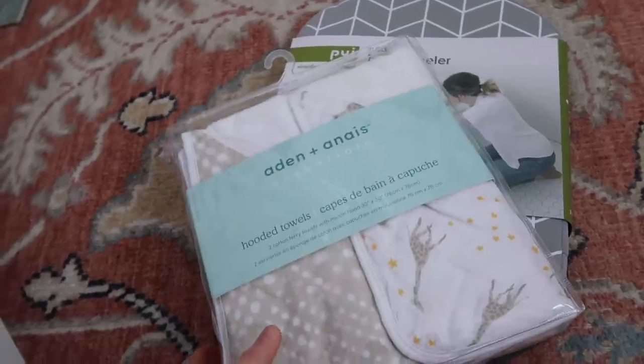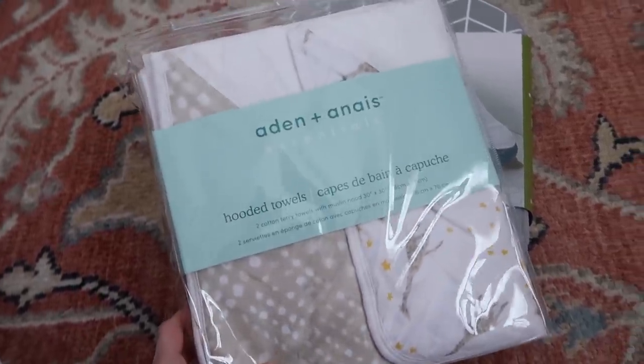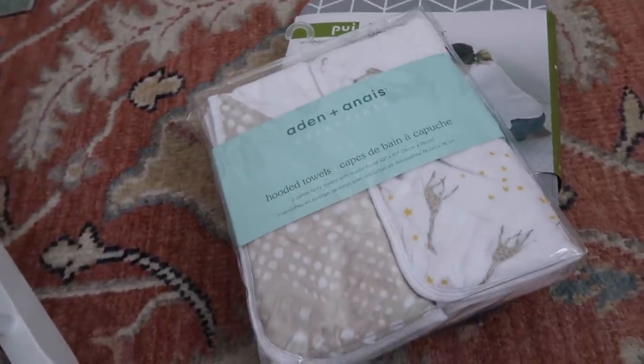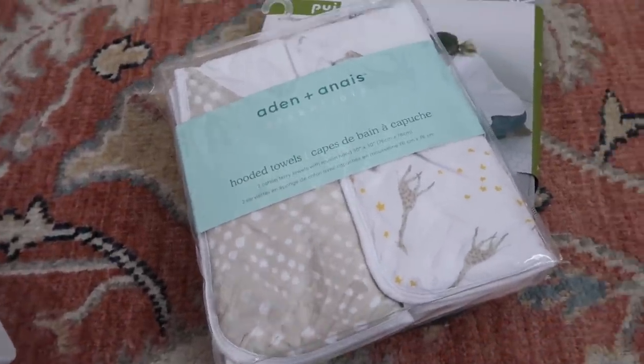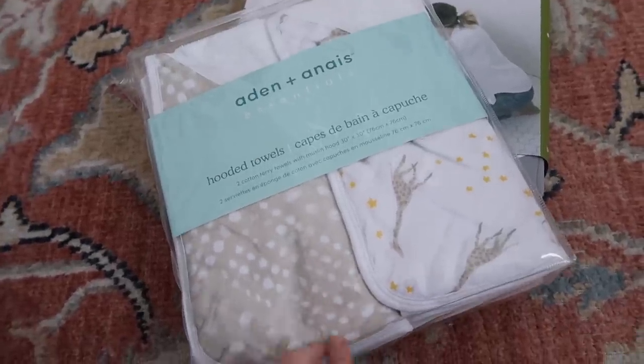For her bath, I got the kneeling pad and also a couple of towels because we only have one towel for her and she can't use ours. I do like to have her own just because I love the little hood and I feel like they're softer than ours. These were so cute — they had a lot of options.